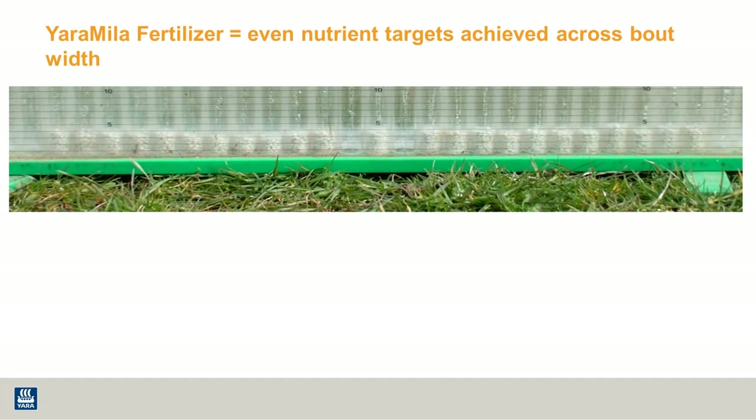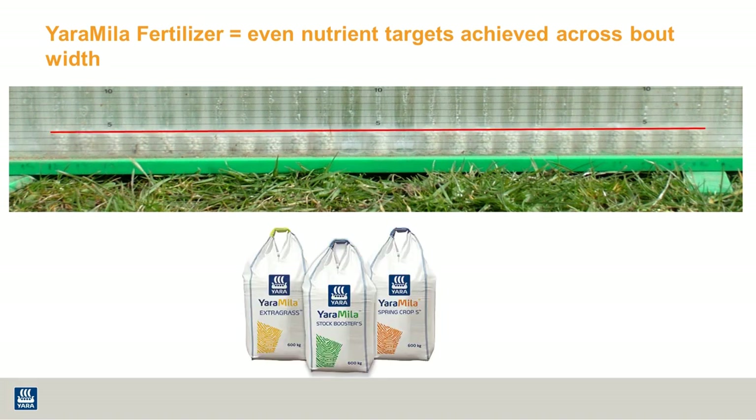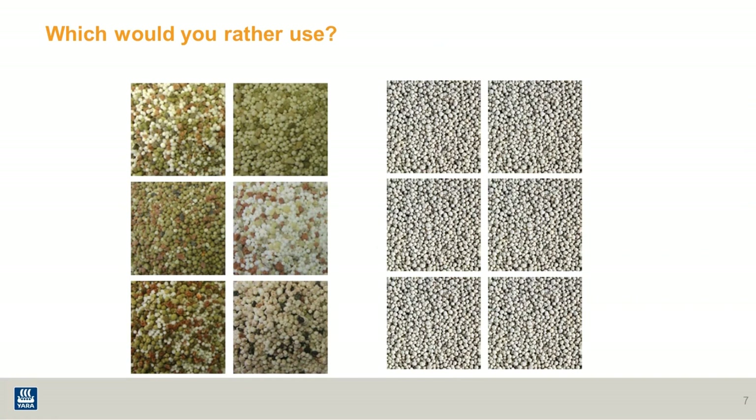Yaramila compounds are evenly spread across the whole bout width, and each granule or prill contains the same nutrient analysis. Therefore, NPKS would be evenly distributed across the field. So having seen the evidence presented, which would you rather use to ensure you're getting the most out of your grass crop?